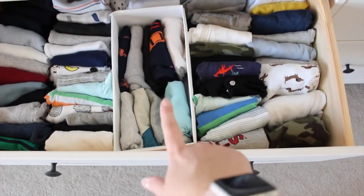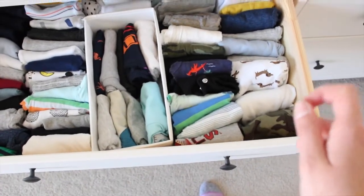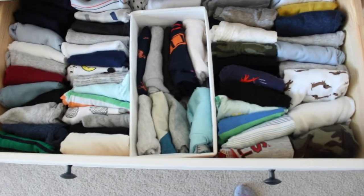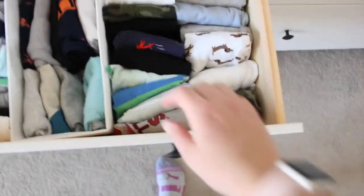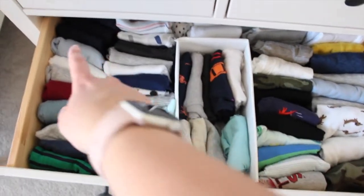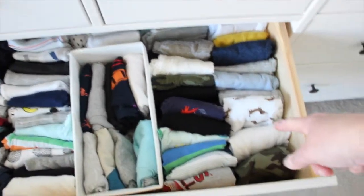I have t-shirts here in the middle. With 2T I won't have onesies — what I mean is bodysuits with snaps at the bottom. 2T doesn't have snaps, so I'm going to have to figure out a different kind of organization for those, which is why I'm kind of dragging my feet on transitioning. On the 18 month side I have long sleeve and short sleeve sections, same on the 24 month side.